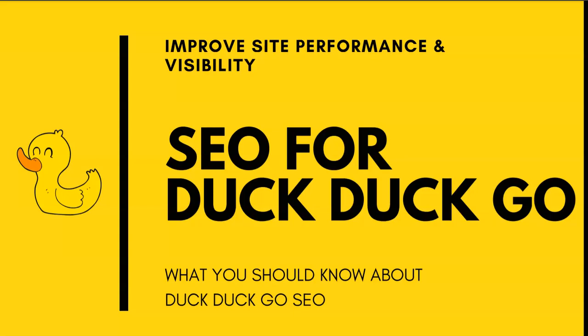That said, DuckDuckGo has been rising in popularity and gaining a lot of users in recent years, and in the past year it's grown even more. I don't think DuckDuckGo is going to overtake Google or dominate the search engine game, but I do think with people becoming more concerned about their online privacy and being tracked, we're going to see a lot more people migrating over to DuckDuckGo.